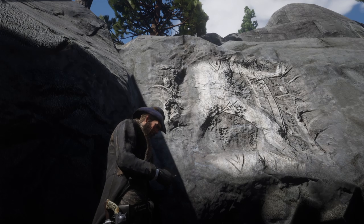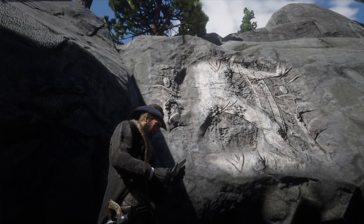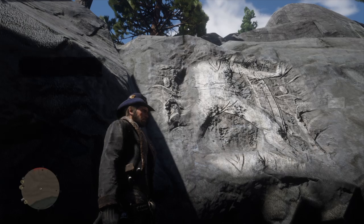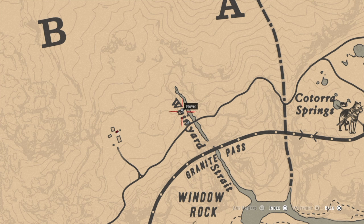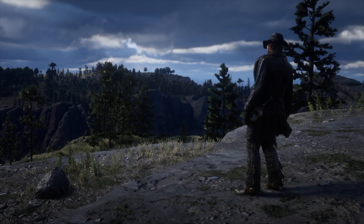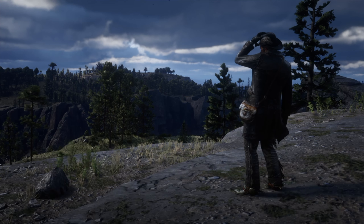Brother-cousins rock carving number two is north of Window Rock at the top of the map.